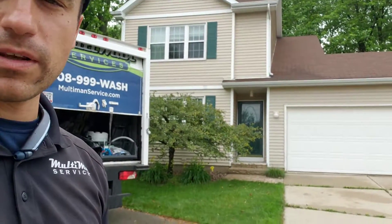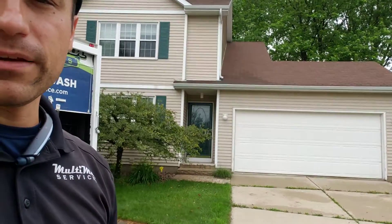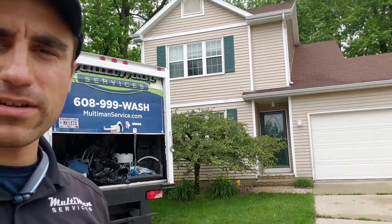I'll send you a few videos as to what you can do to maintain your roof, and we do offer that service from RoofMax. My name is Eddie — any questions or concerns about our service, don't hesitate to give me a call at 608-999-WASH. Take care.